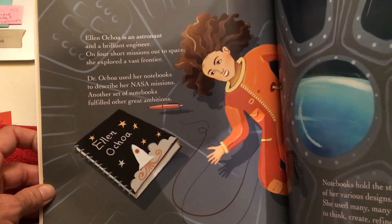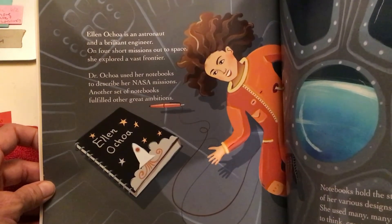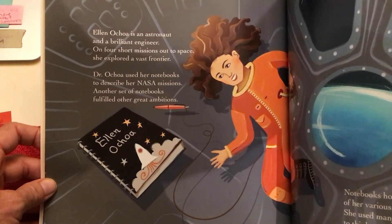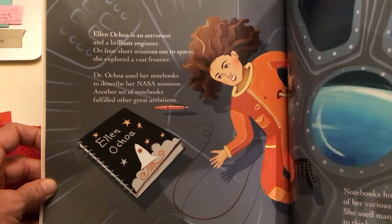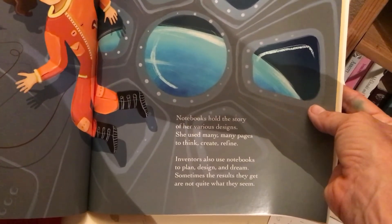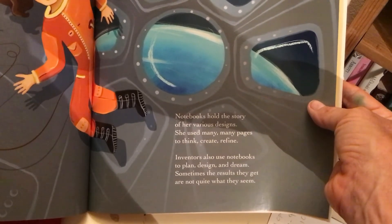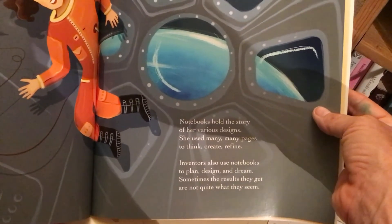Ellen Ochoa is an astronaut and a brilliant engineer. On four short missions out to space, she explored a vast frontier. Dr. Ochoa used her notebooks to describe her NASA missions. Another set of notebooks fulfilled other great ambitions. So she was an astronaut and she went to space and she made a notebook in space. Notebooks hold the story of her various designs. She used many, many pages to think, create, refine. Inventors also use notebooks to plan, design, and dream. Sometimes the results they get are not quite what they seem.